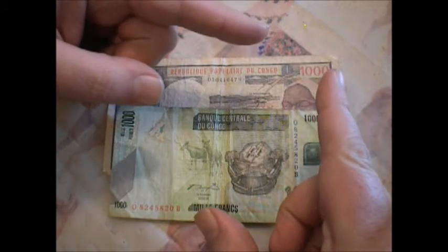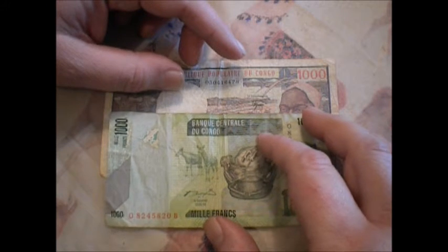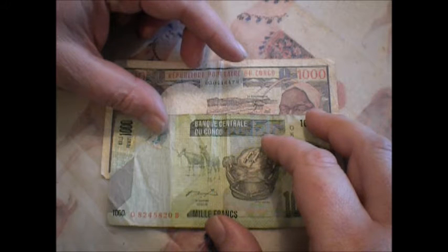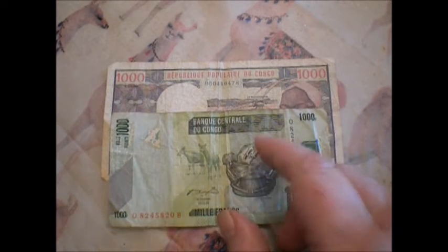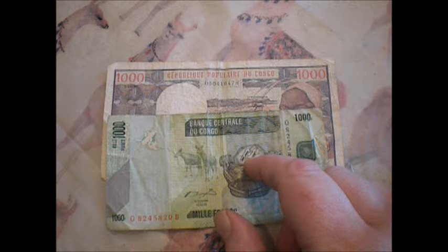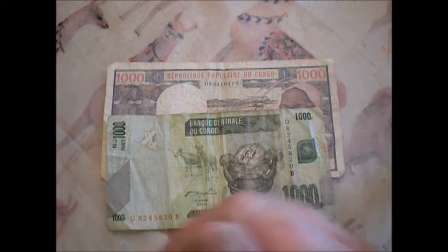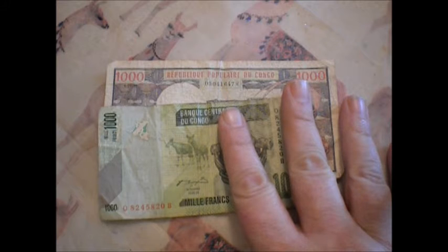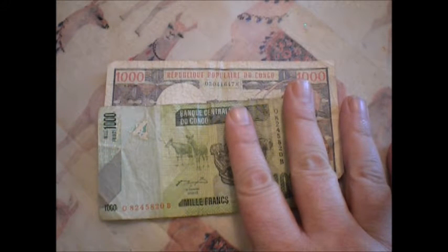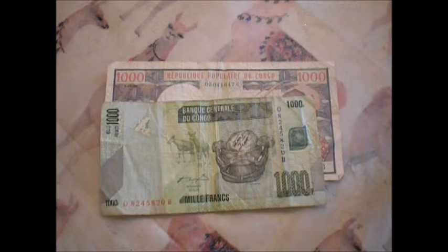If you have wisdom or insight on banknotes from Congo, let me know — I'd love to hear what you have to say. And yes, some of you will leave comments saying I did this wrong or that I'm terrible at this. I've never claimed to be a professional, so leave a dislike if you want, I don't care. Anyway, thanks for watching — you're all super nifty, have a nice day.